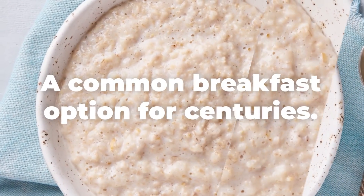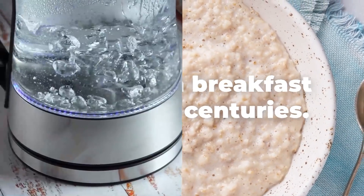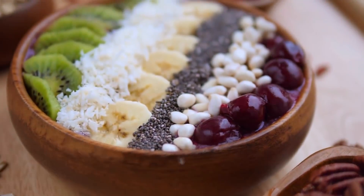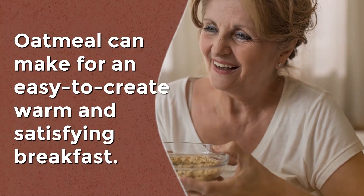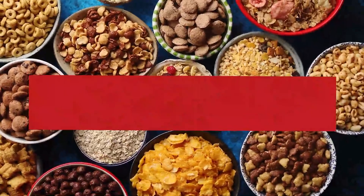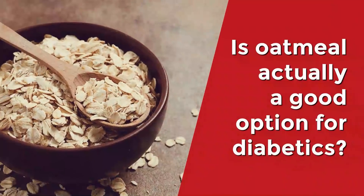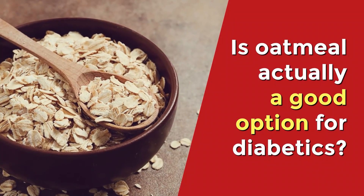Oatmeal has been a common breakfast option for centuries. Mixed with warm water or milk, fruit, and nuts, oatmeal can make for an easy-to-create, warm and satisfying breakfast. And yes, it can definitely be a healthy alternative to sugary cereals. But is oatmeal actually a good option for diabetics?